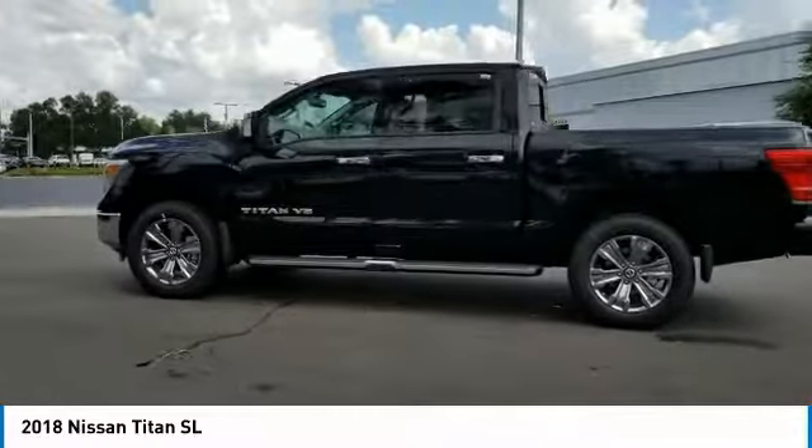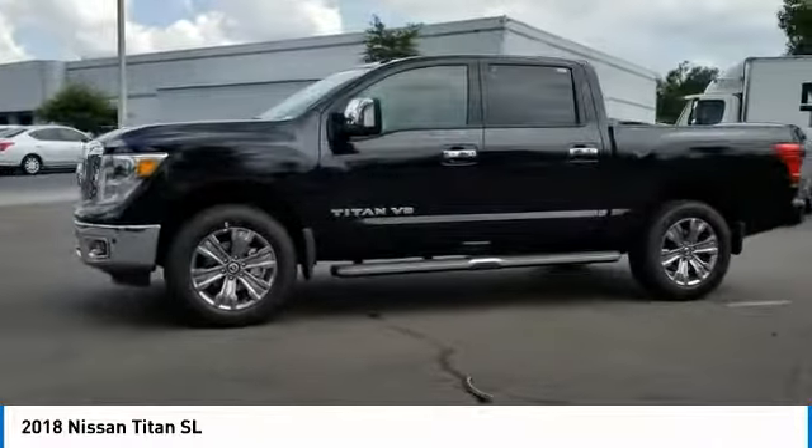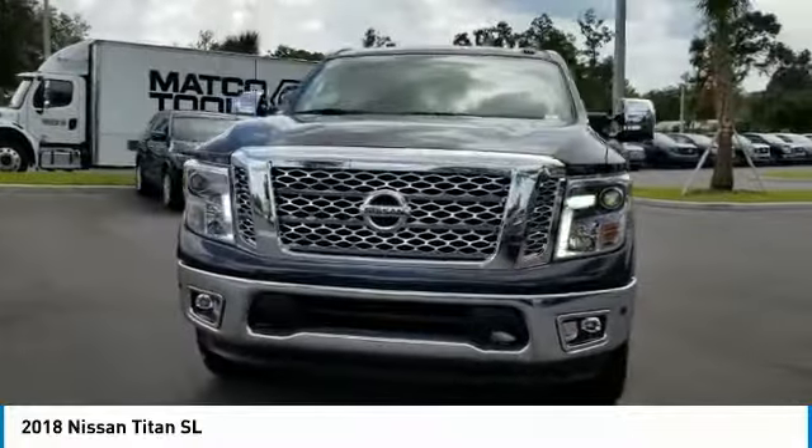Stability control, remote engine start, traction control, keyless entry, steering wheel audio controls, tow hitch, anti-lock braking system, navigation system, power passenger seat, backup camera.